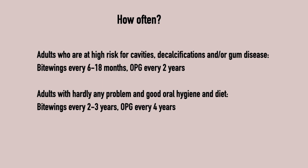Adults with hardly any problems and good oral hygiene and diet should have bite-wings every 2 to 3 years and an OPG every 4 years.